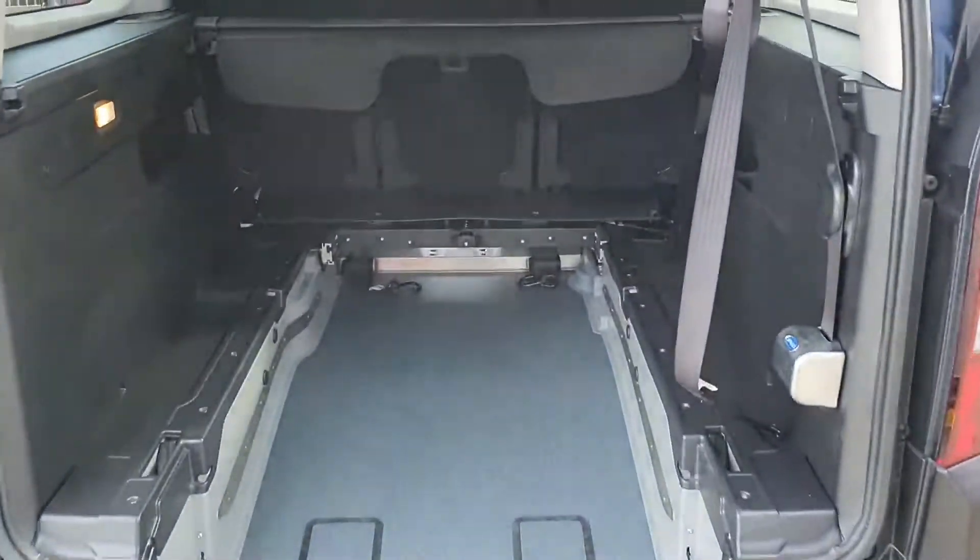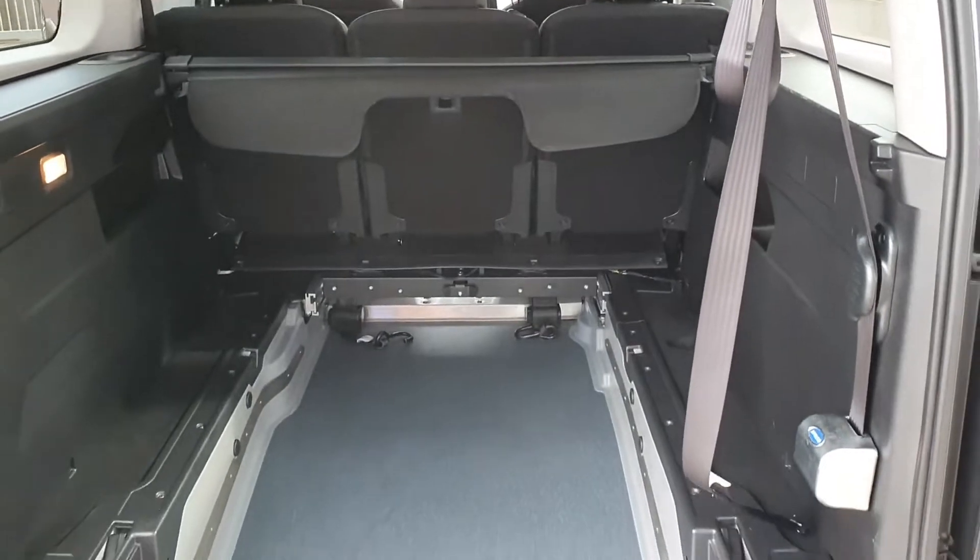So drop by today and we'll help you trade up to the perfect Windsor Certified vehicle.